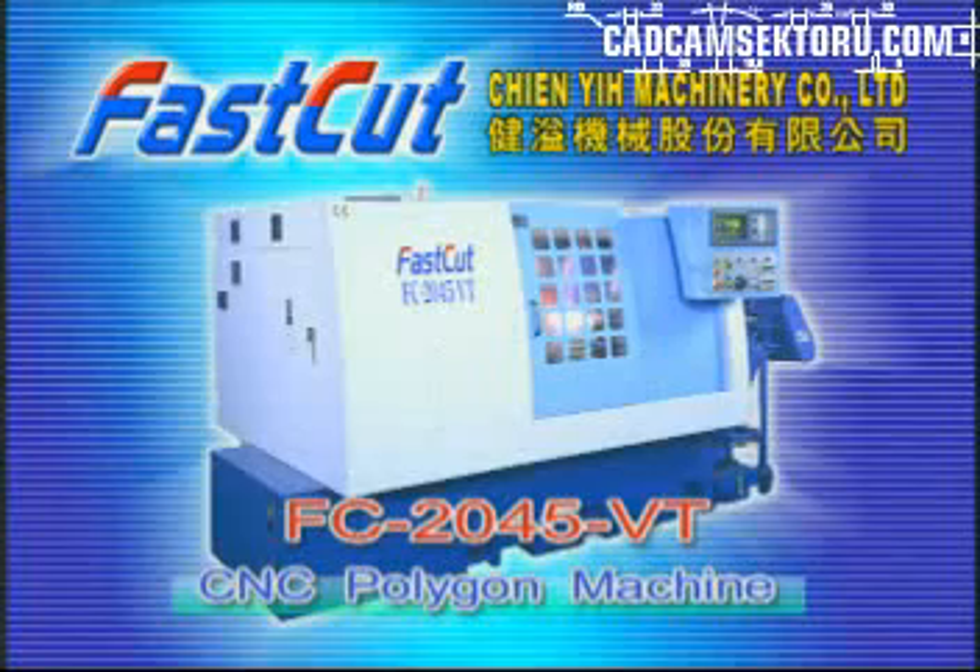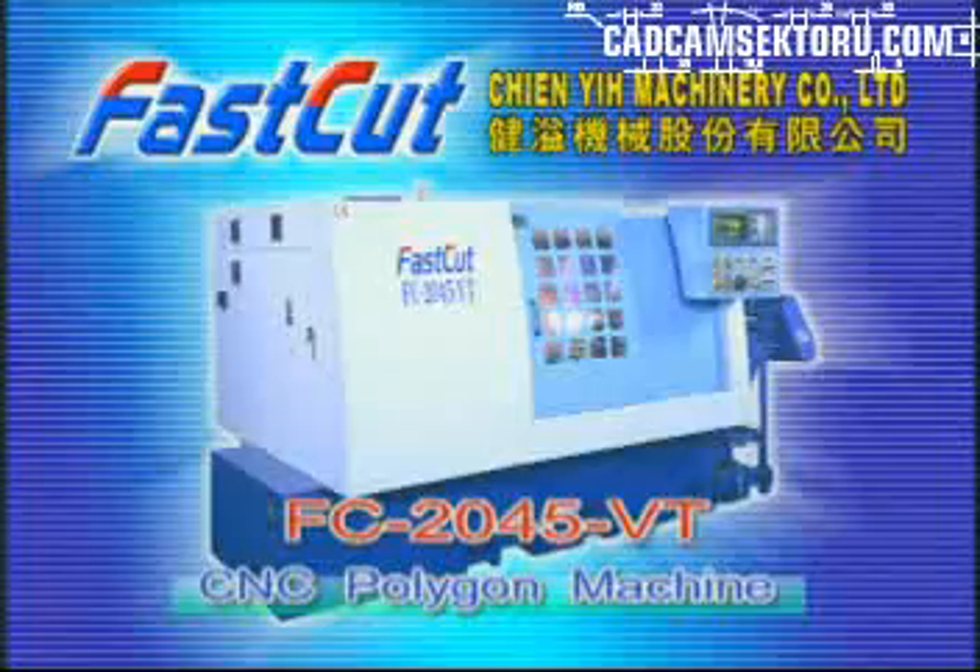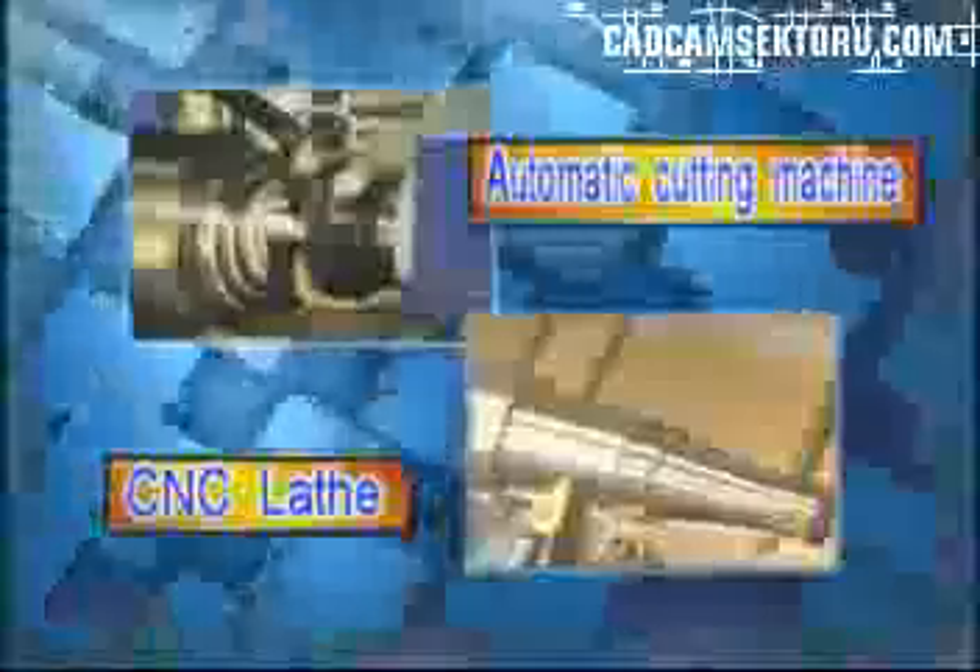JnE Machinery Company Limited presents the Fast-Cut New Model FC2045VT CNC Polygon Machine. The FC2045VT is a combination of the regular CNC lathe and automatic cutting machine, which has dual functions.